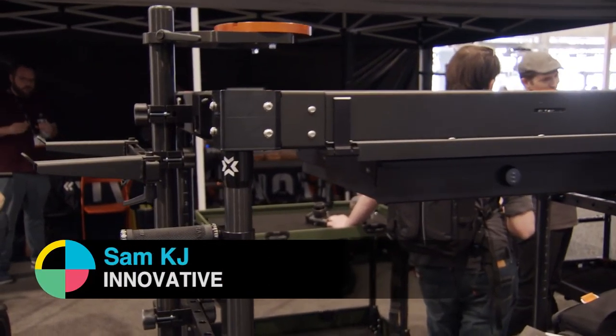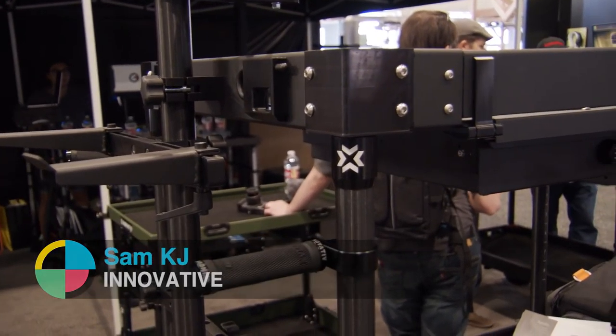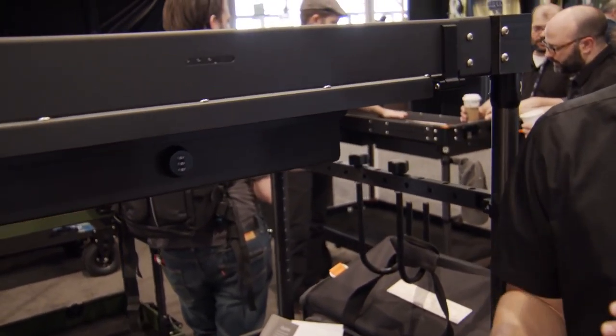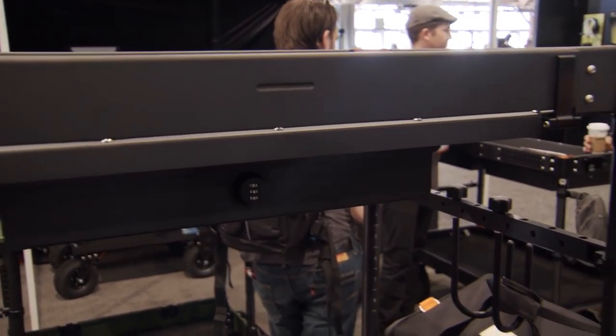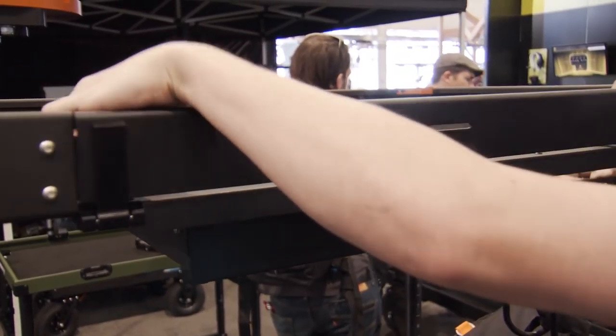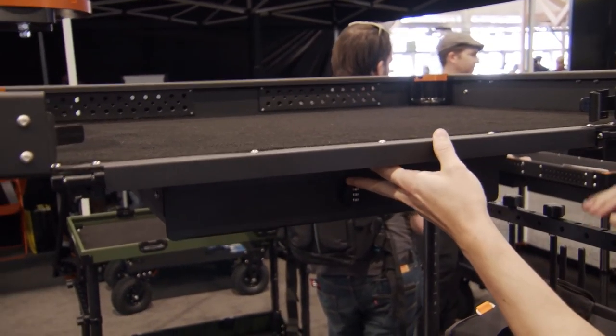Yeah, this is the Apollo. This is our hybrid cart — a hybrid DIT and AC cart. It's also the beefiest, most robust cart we've ever made. The first thing that everybody gets excited for is the fact that we designed a flip-down lip on our cart.